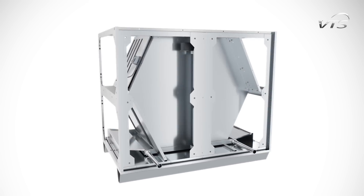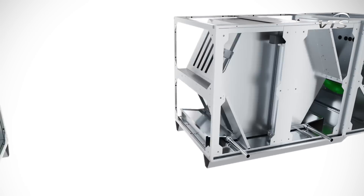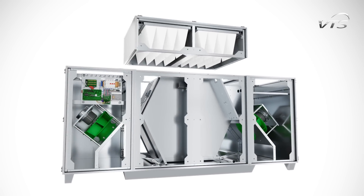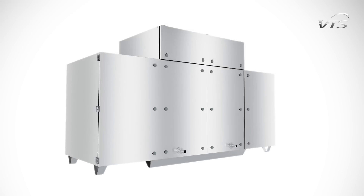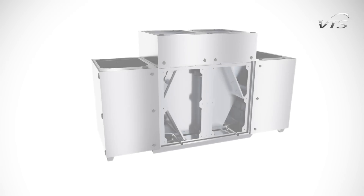The unit consists of a counter-flow heat exchanger, fans with EC motors, integrated controls, a filter section with many pleat or bag filters, and an optional water heater. For convenient operation, fan and filter section panels are equipped with hinges.